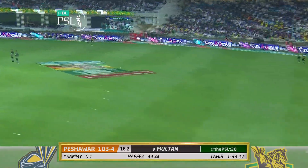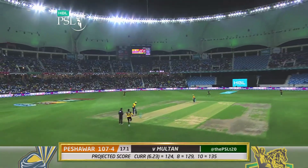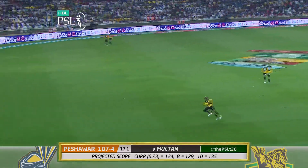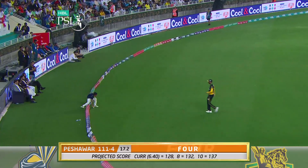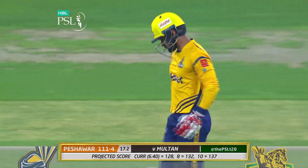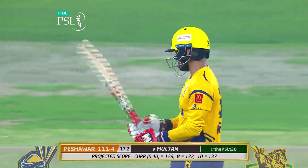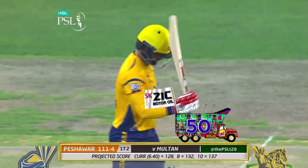A little bit of width on that occasion — slow ball gets worked over the infield for four. 50 comes up for Hafiz. He's once again played a very smart hand here. Not a big striker of the ball but he's played a good common sense innings — 50 from 48. He's been able to find the boundary when they needed him.